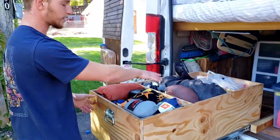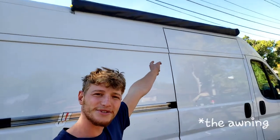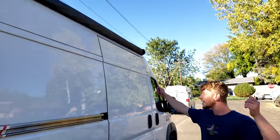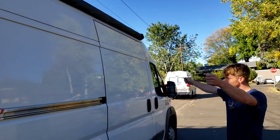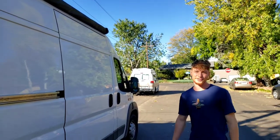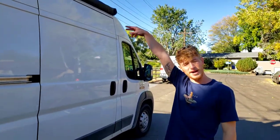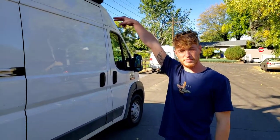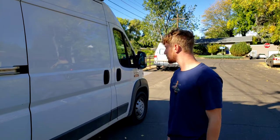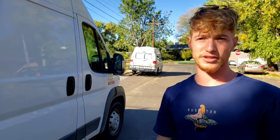I installed an awning — I recommend that to any van lifer. It's a little tricky to install but I love pulling into a campground, pulling it out, setting up the mat and camping chair, and just feeling like you're doing it right. I also have 300 watts of solar panels — two panels on the roof — and a 200-amp-hour battery system that charges both from solar and when the car is running.